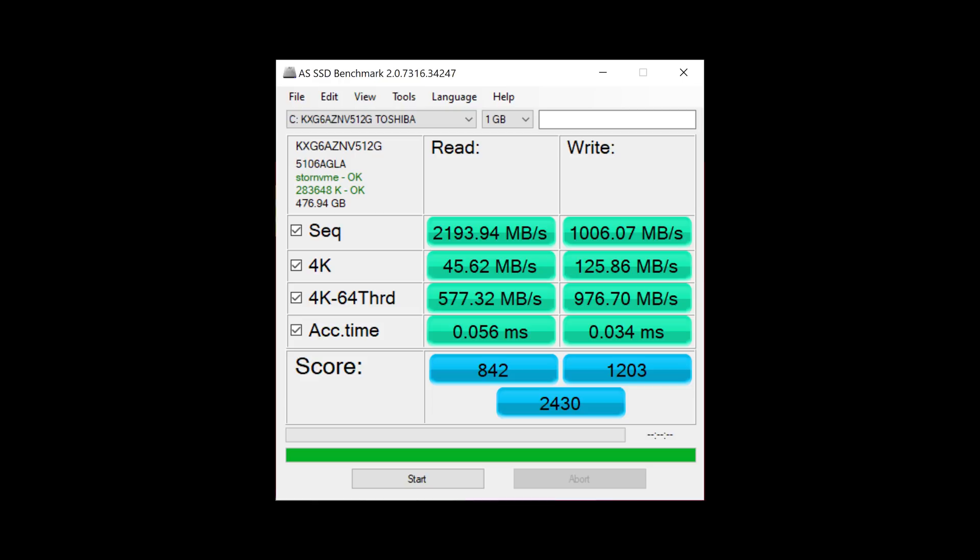CPU temperatures do get very hot when under load — I hit 97 Celsius — but with a very small undervolt of negative 50 millivolts to the CPU core and cache, I saw a large drop in temperature stabilizing at around 80 Celsius, which is acceptable. Here are the laptop's AS SSD scores using the included Toshiba SSD. These scores are decent enough, but certainly not great for an NVMe SSD in 2020. Fan noise is excellent, in the sense that there rarely is any. Fans don't pulsate, they aren't high-pitched, and they turn off quickly when the laptop is no longer under load.